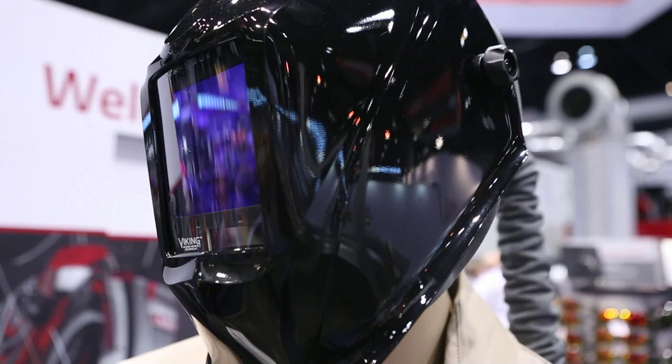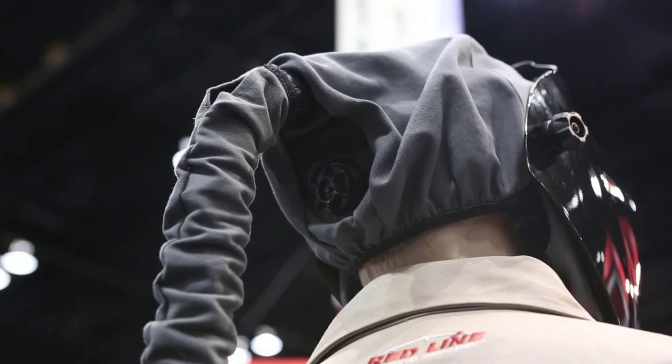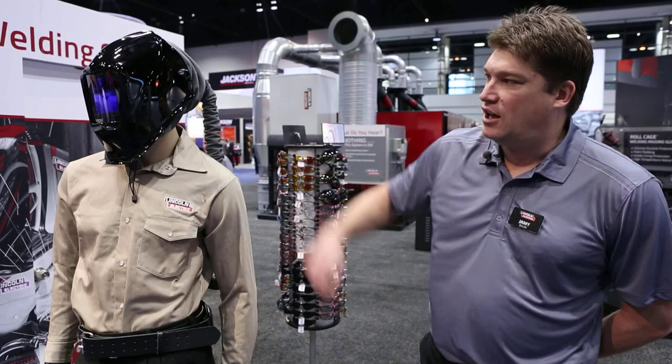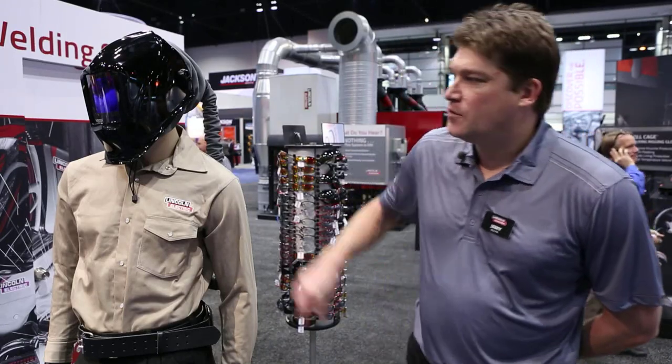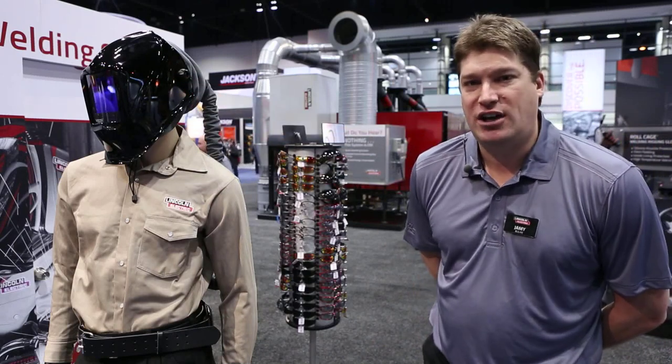Currently our back blower system weighs 3.5 pounds. We have a very long hose up to the 21-ounce Viking 3350 helmet, which has the largest viewing area in the industry.